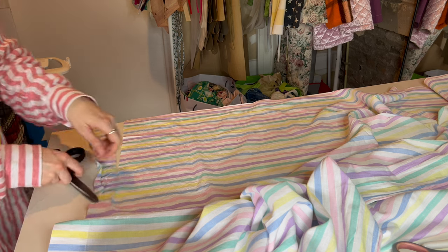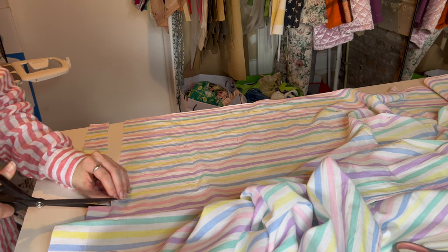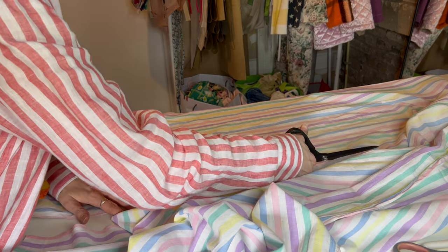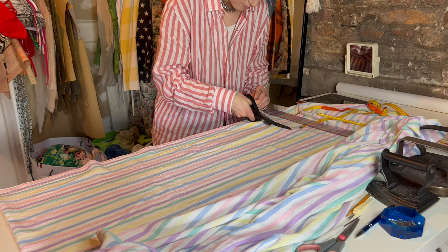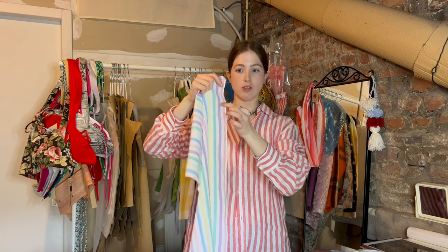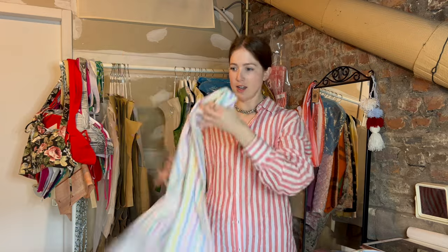We got our piece cut out. She doesn't say it in the video as one of the steps but I noticed that the edges of her fabric are serged so it's not frayed. I do have a serger now so we can do this.